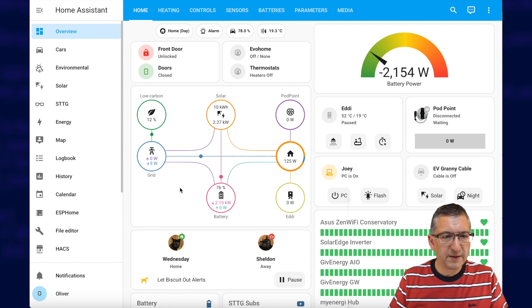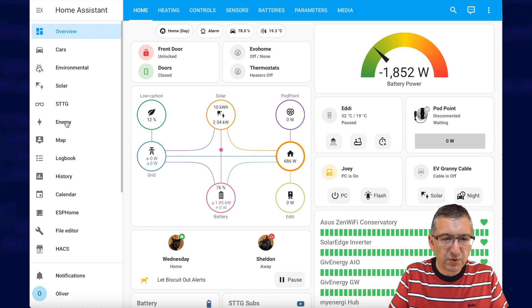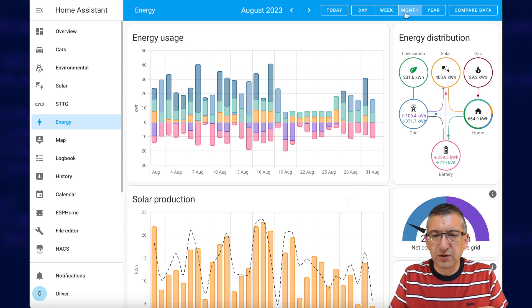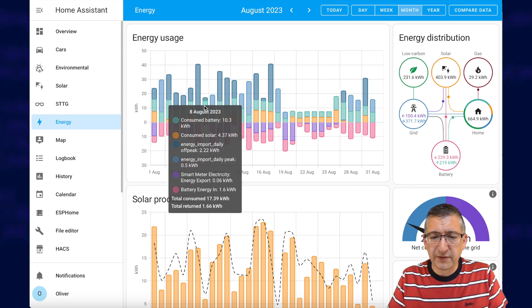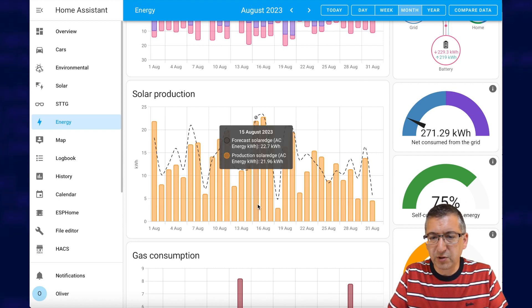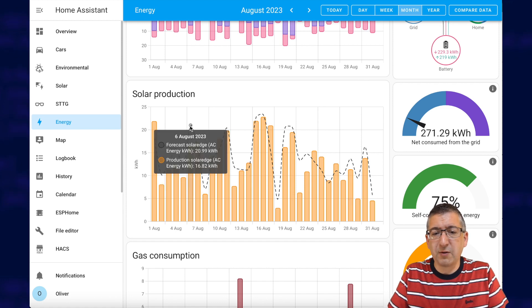This is Home Assistant, and this is basically where I control and monitor everything I possibly can in my home, including energy consumption — there's an actual dashboard dedicated to that here. By default it would show you the day, but I've got it set to show a monthly breakdown, so you can see each bar is an individual day, colour-coded to show where the energy came from or went to. You've also got this solar production graph down here that shows how much you generated, with a dashed line showing the forecast so you can compare what you generated against what was predicted.